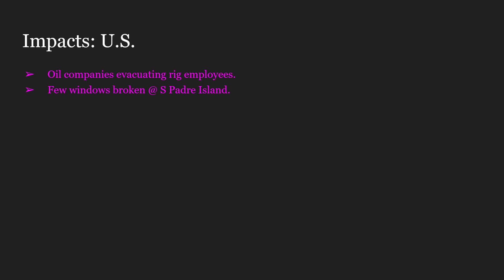Some beaches around Texas were closed. Oil companies evacuated oil rig employees, and very few windows were broken at South Padre Island. And that is the U.S. impacts — very minor.